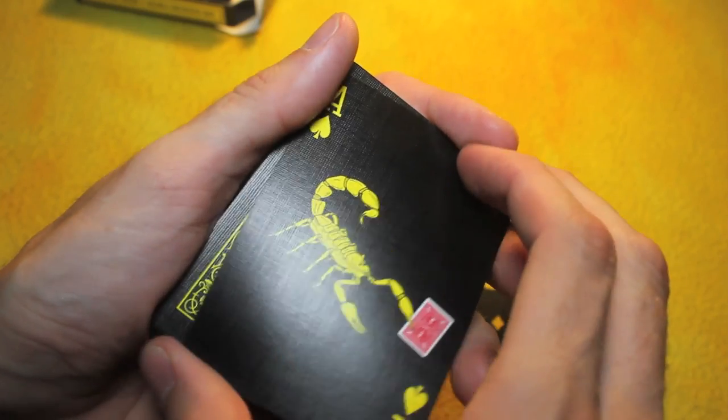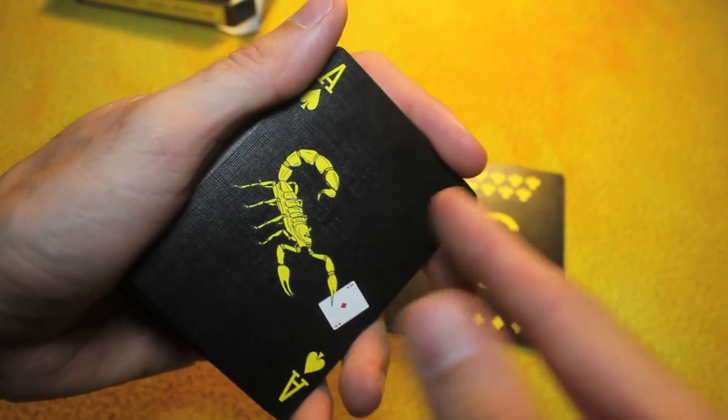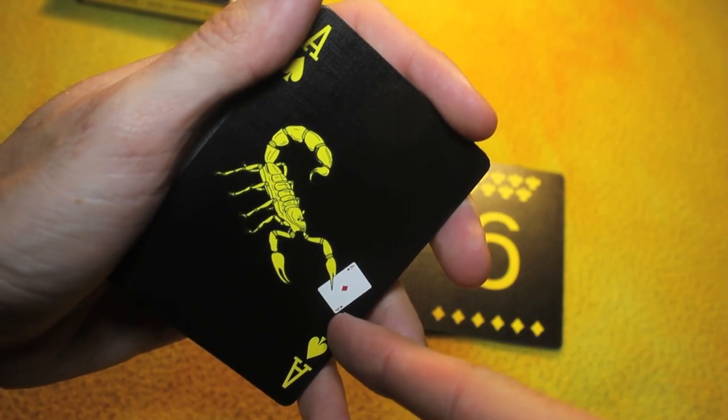You have someone force a card, they have the Ace of Diamonds, you take it, you shake it — whoa — that Scorpion just found their card.